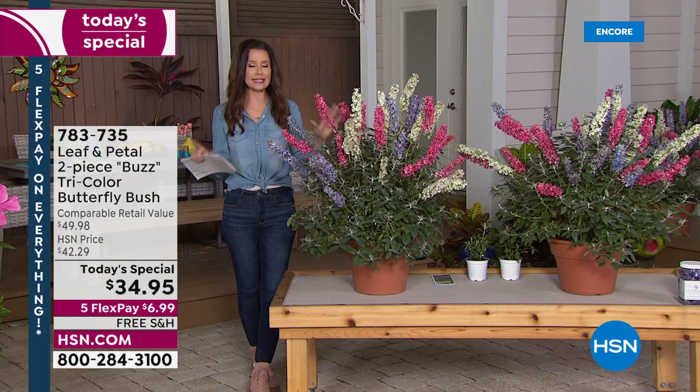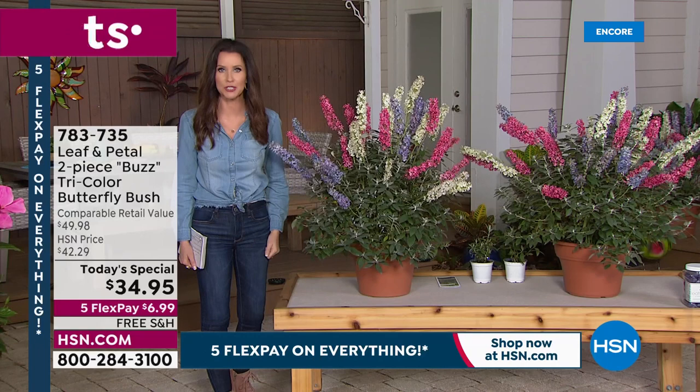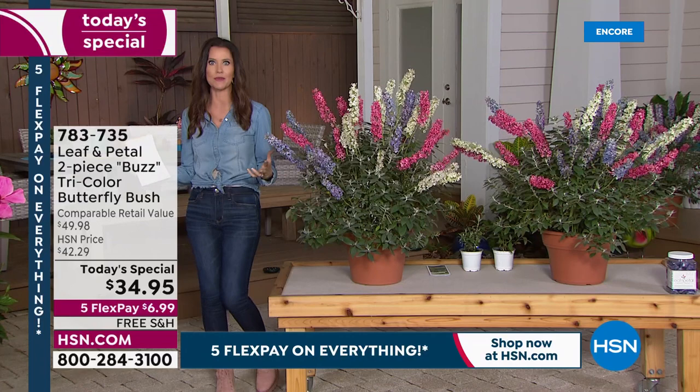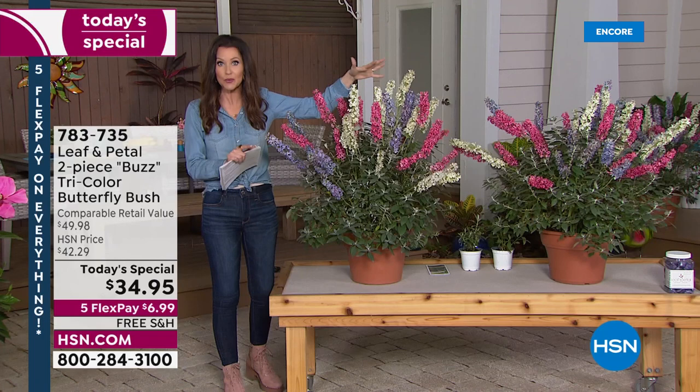It's like getting six plants in two containers, and so easy to take care of even if you think you can't grow anything. That was me before Leaf and Petal came along to HSN. They guarantee you will have success with these or they'll refund your purchase price. If you think it's a little too early for spring — that's what I thought until I saw them — you will be completely ready. You cannot get this configuration at any gardening store, no matter when you shop. Once the snow melts, they don't have configurations like this. You might be able to get one butterfly bush, but it's not going to cost what our today's special is.